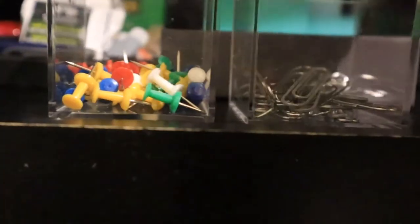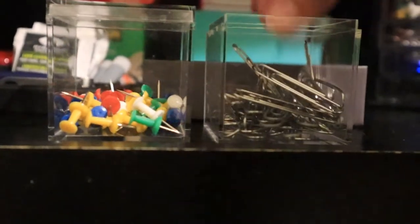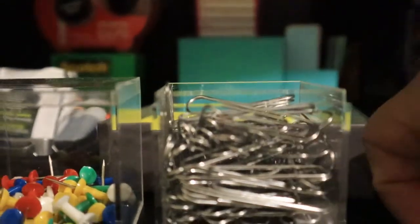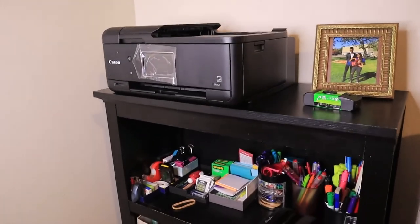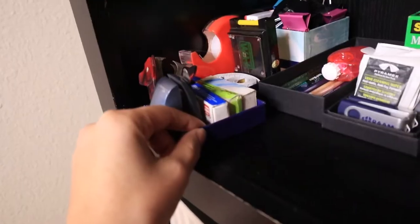I used these small plastic containers to store thumbtacks and paper clips — it was honestly the perfect size for these items. I'm just obsessed with how adorable these are. I love that I can have them side by side, and I can also stack them if I want to save space. A lot of the items I used to store my stationery were things I already had — I just looked around and decided to get creative and rethink different ways I could use them.